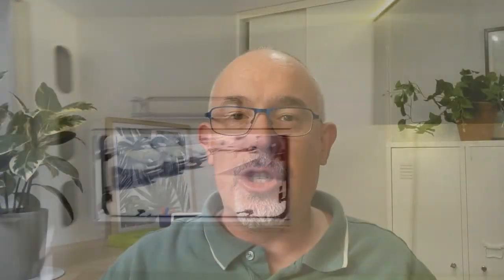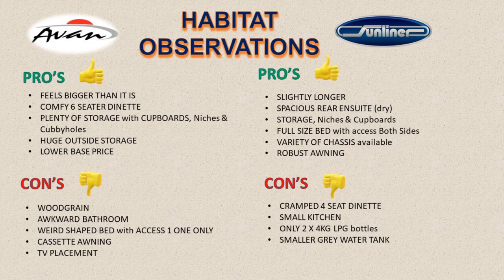Our list has suddenly been reduced to two models: the 6.96m long Avan M3 and the 7.1m long Sunliner S442. Using the Fiat chassis as a base for both models, there's around a $12,000 advantage to the Ovation. So let's spell out some of those pros and cons.